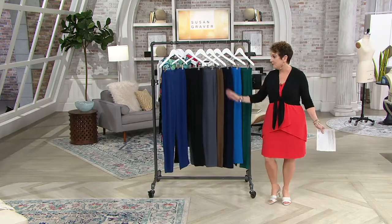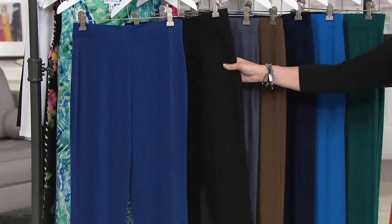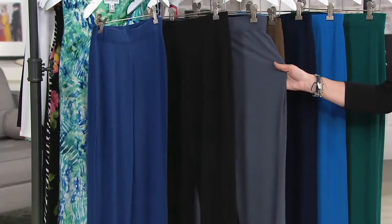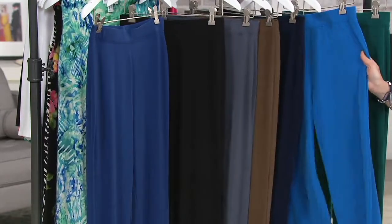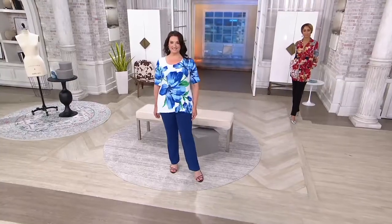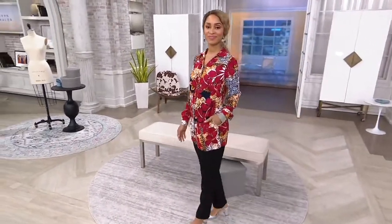Go to QVC.com. Quick color update: we've got twilight blue — petite and regular, extra extra small through 3X — one price, anybody's size, just like in our value of the day. We have graphite, vintage brown, dark navy, and super limited — just a couple sizes left in blue water and dark ivy green. We're still in our today's special value, and now we're going to talk about the top that Brenda has on.